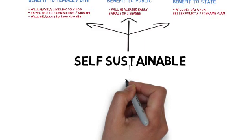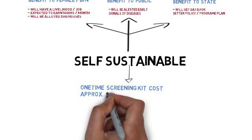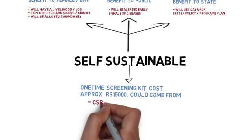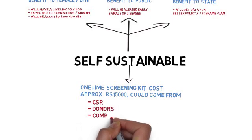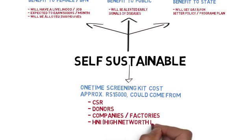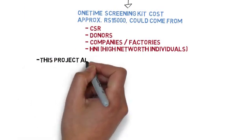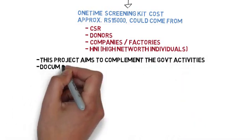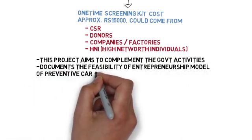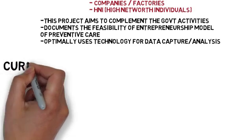This entire project is designed to run in a self-sustainable manner. However, it requires a one-time cost of approximately 15,000 rupees for a kit, which could come from CSR donors, companies, factories, or high-net-worth individuals. The project aims to complement government activities, document the feasibility of an entrepreneurship model for preventive care, and optimally utilize technology for data capture.